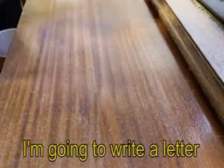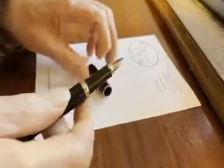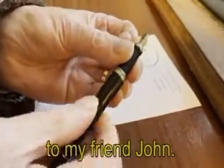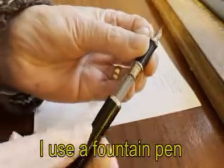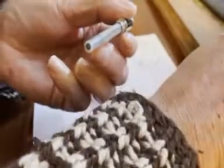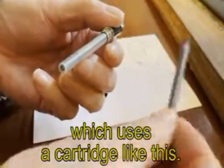I'm going to write a letter to my friend John. I use a fountain pen, which uses a cartridge like this.